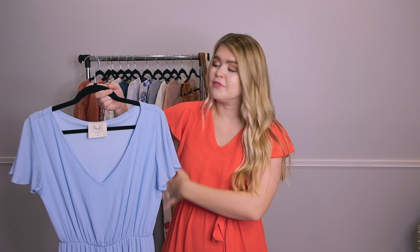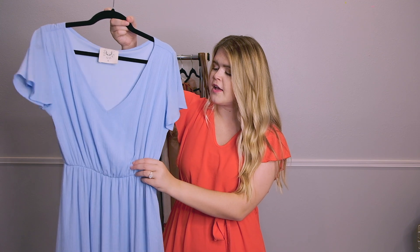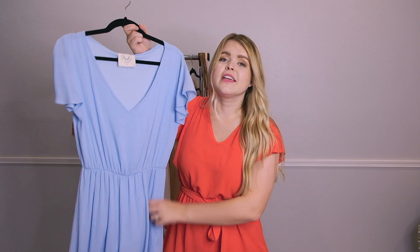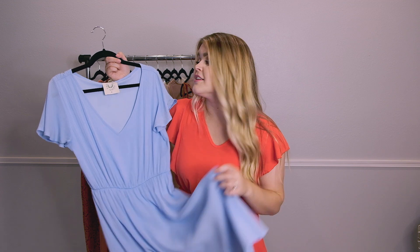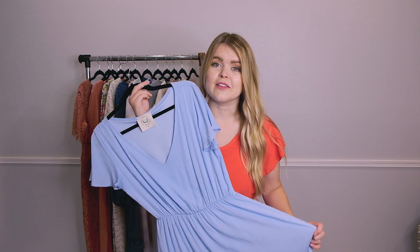Next I have this light blue flutter sleeve dress — it's similar to the one I'm wearing but without a tie and made from a different material. I just think this dress is so beautiful. It has really beautiful flutter sleeves which are so flattering on the arms and a v-neck which I love. If you're not a fan of v-necks you can always layer underneath. It pulls everything together with an elastic waistband so everything is accentuated. The length is more knee-length, and of course the color is just beautiful.